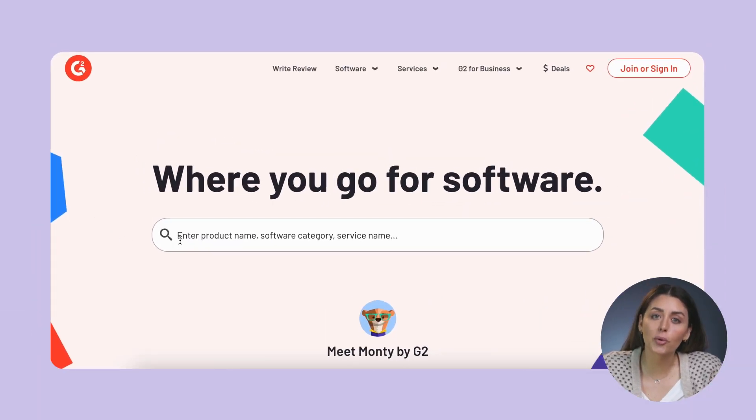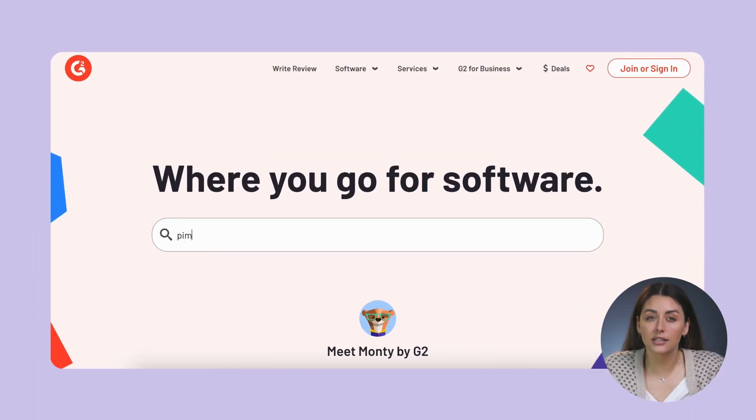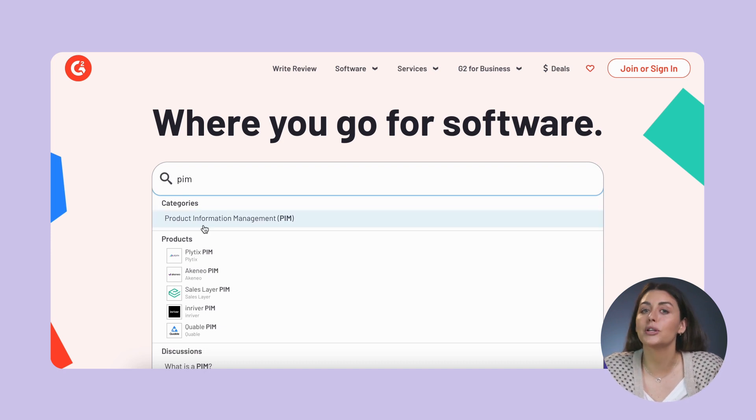Let's get back to investigating the best PIM systems. If we want to narrow the search from best commerce tools in general to best PIM tools, on the G2 search bar, write PIM. And this is really important: make sure you select the category that appears here. If you just click enter without selecting the category, then only the software with PIM in their name will show up.